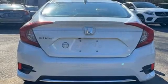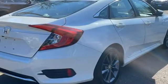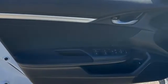Front heated bucket seats, intercooled turbo inline 4-cylinder engine, express open and closed sliding and tilting sunroof, gas pressurized shocks, and continuously variable automatic transmission.